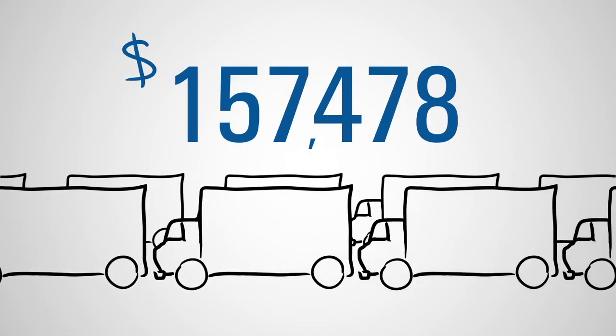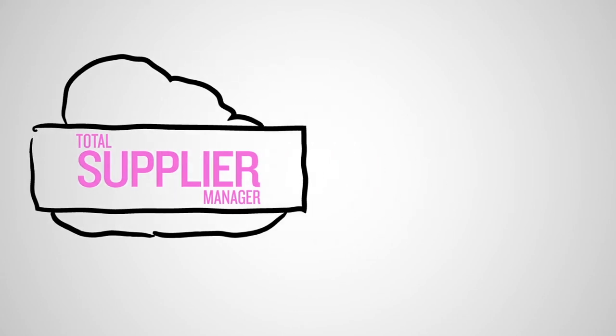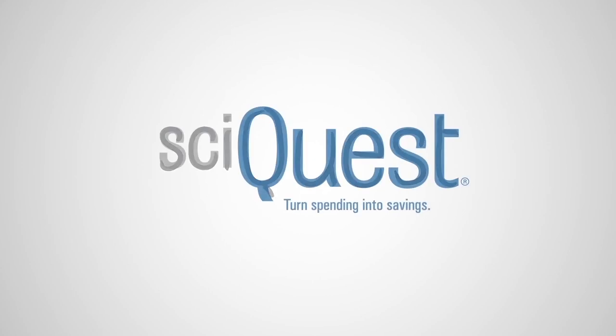TSM. Stop juggling and start realizing potential savings of as much as $40 per supplier and millions every year. Let us show you. Learn more about Total Supplier Manager and turn spending into savings at SyQuest.com.